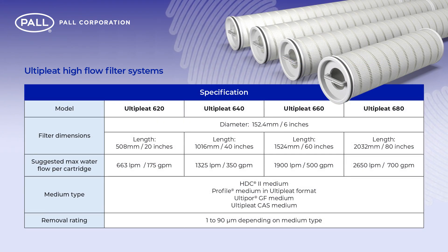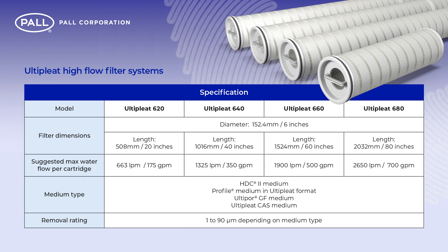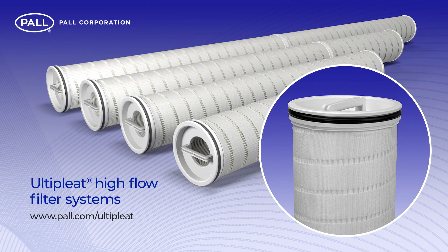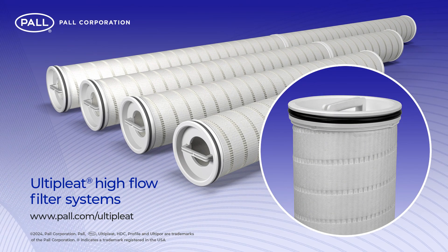Pall's Ulti-pleat high-flow filters are suitable for multiple applications and are available in a wide range of sizes, materials and micron ratings. To learn more, please visit the Pall website or contact your local Pall representative.